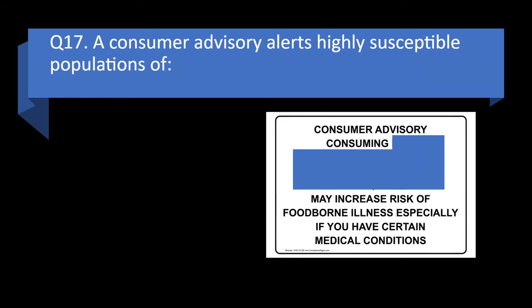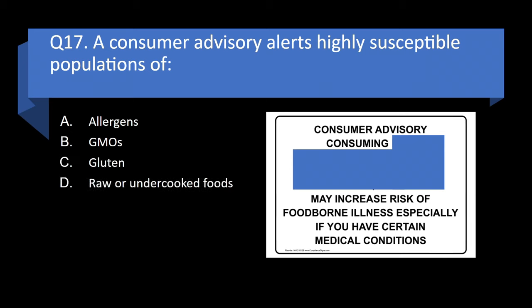Question 17. A consumer advisory alerts highly susceptible populations of allergens, GMOs, gluten, or raw or undercooked foods? Answer: d. Raw or undercooked foods.